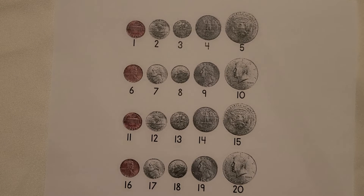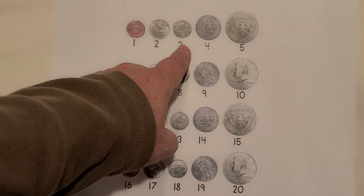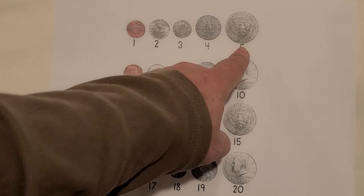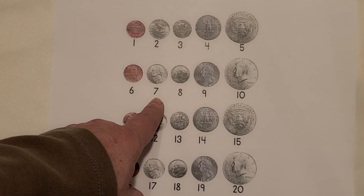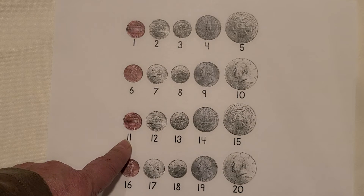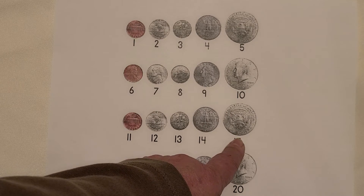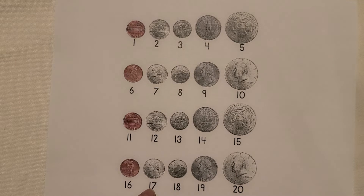I see money. They're coins. Count them with me. 1, 2, 3, 4, 5, 6, 7, 8, 9, 10, 11, 12, 13, 14, 15, 16, 17, 18, 19, 20. 20 coins.